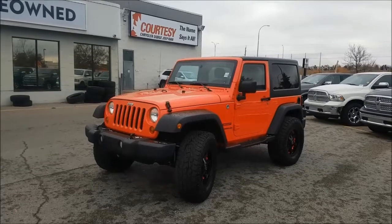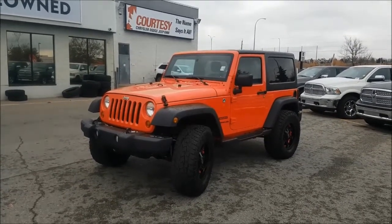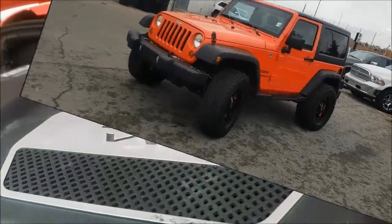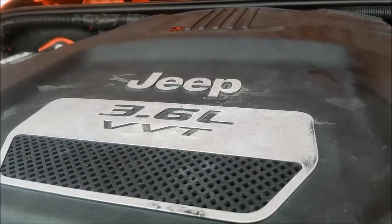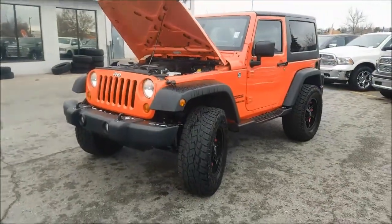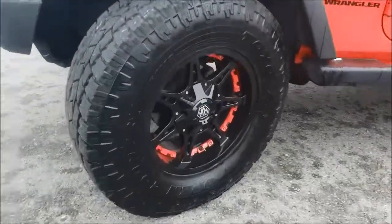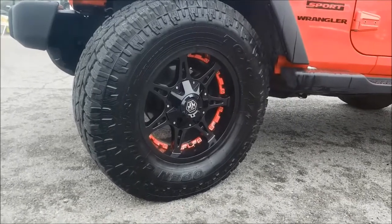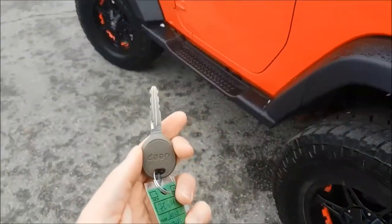Hey guys, Snake coming at you from Courtesy Chrysler, and today we are looking at a 2013 Jeep Wrangler Sport. Under the hood you're going to find a 3.6 liter V6 engine coupled with a five-speed automatic transmission. Coming down to your wheels, you have Mayhem rims with Toyo Open Country tires.